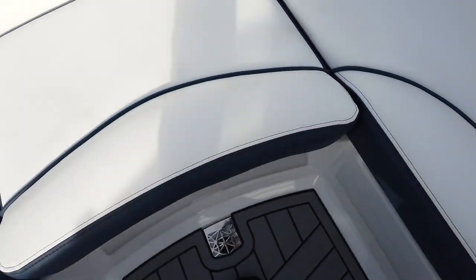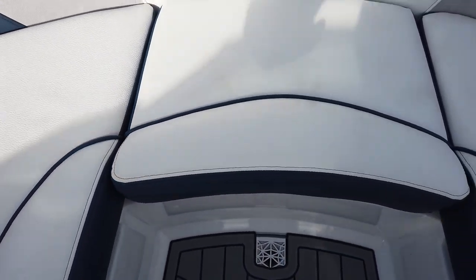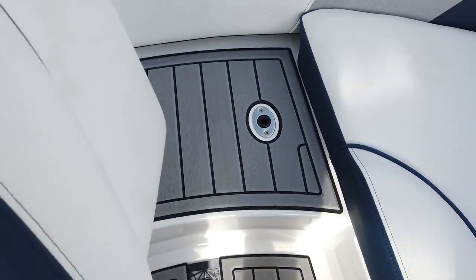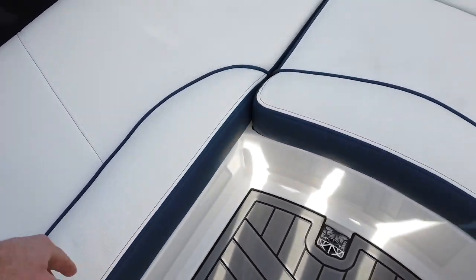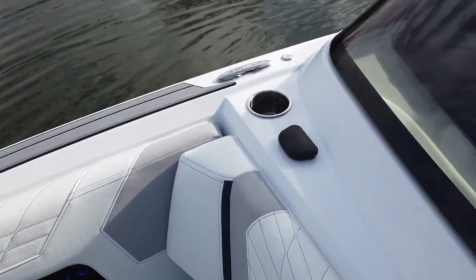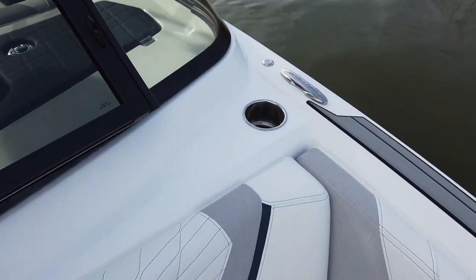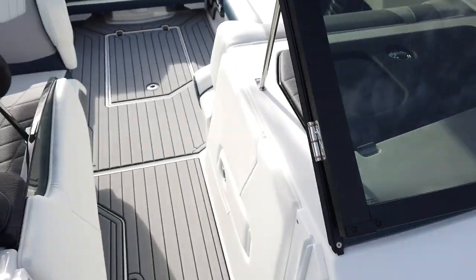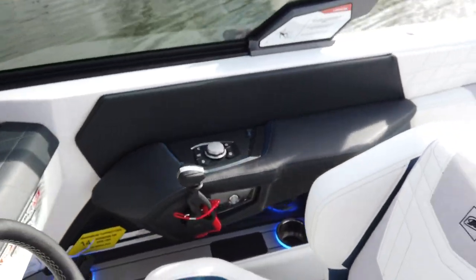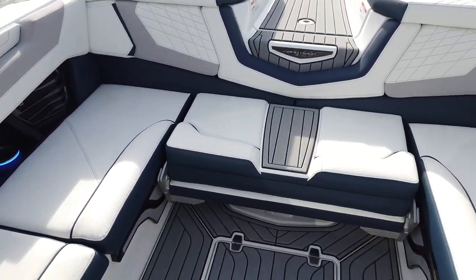Up front, really spacious for a G21 — nice open bow, and the colors really work well. Storage under the two seats, and the front seat is removable. It's got C-deck underneath, sits on plungers. We've also got 30% window tint on this boat.